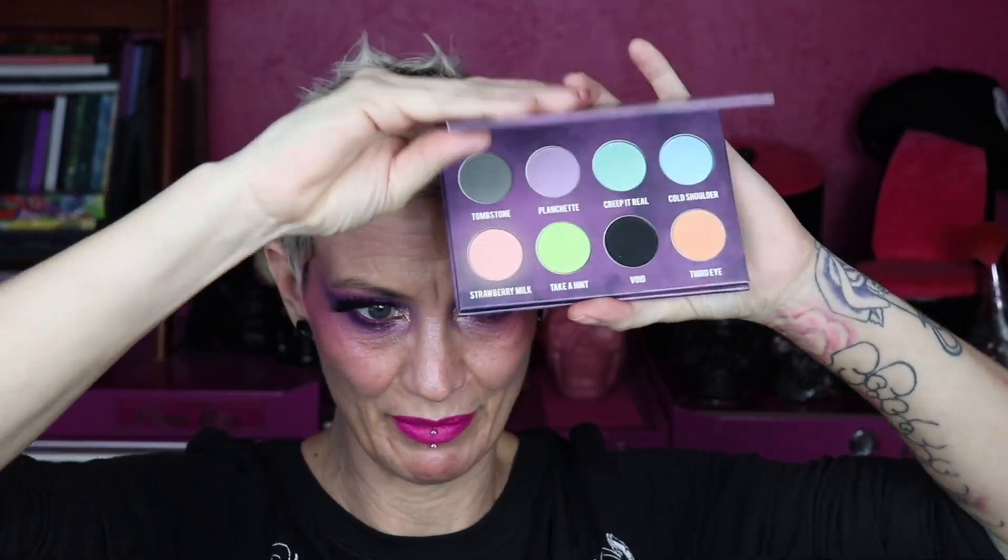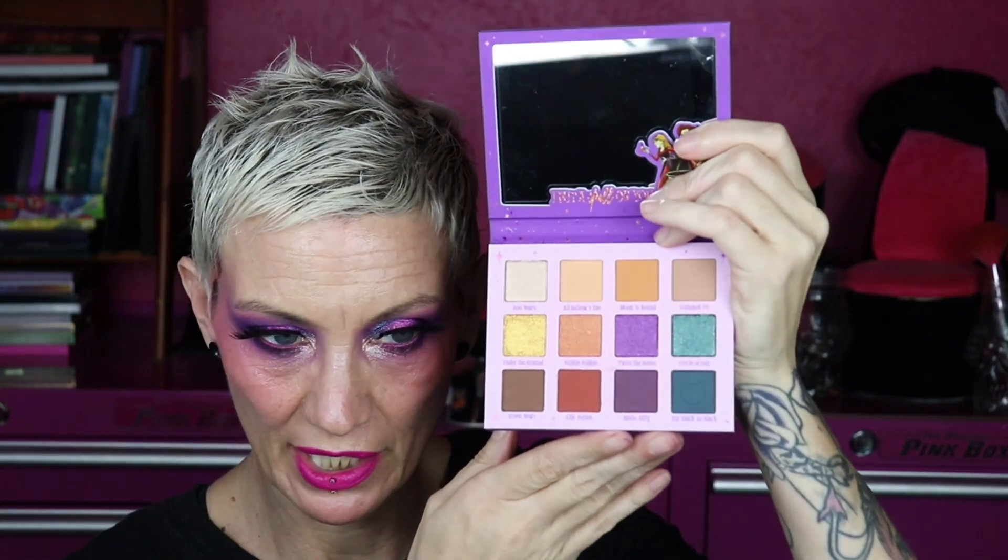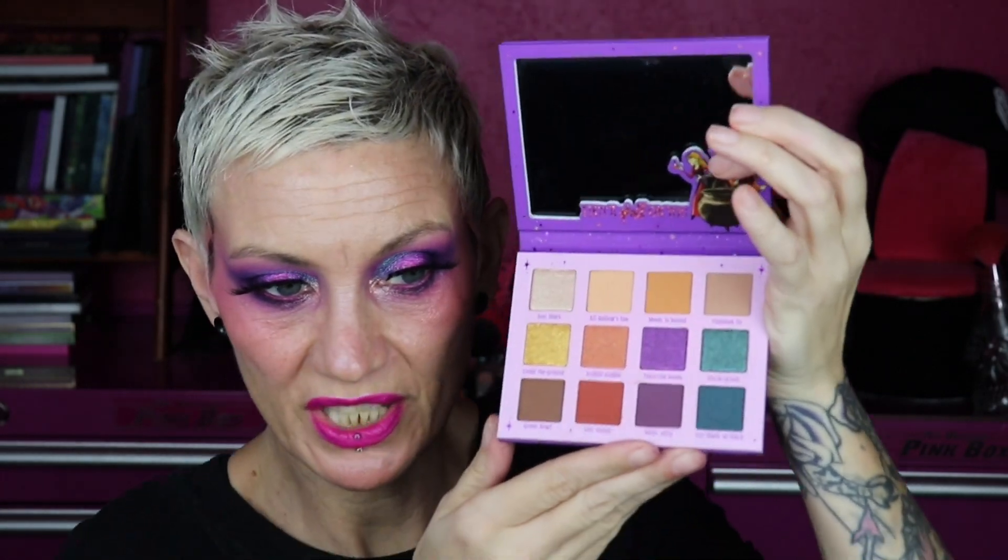This is the Creepy Cute palette — the best pastel palette of all time, not getting rid of it. This is the Sweet Pinks palette by Juvia's Place, one of my favorite pink palettes, not going anywhere. This is the Witching Hour palette by ColourPop — my daughter gave it to me for Christmas two years ago. I was going to use it for Halloween twice and forgot, but it's special to me so I'm not getting rid of it.